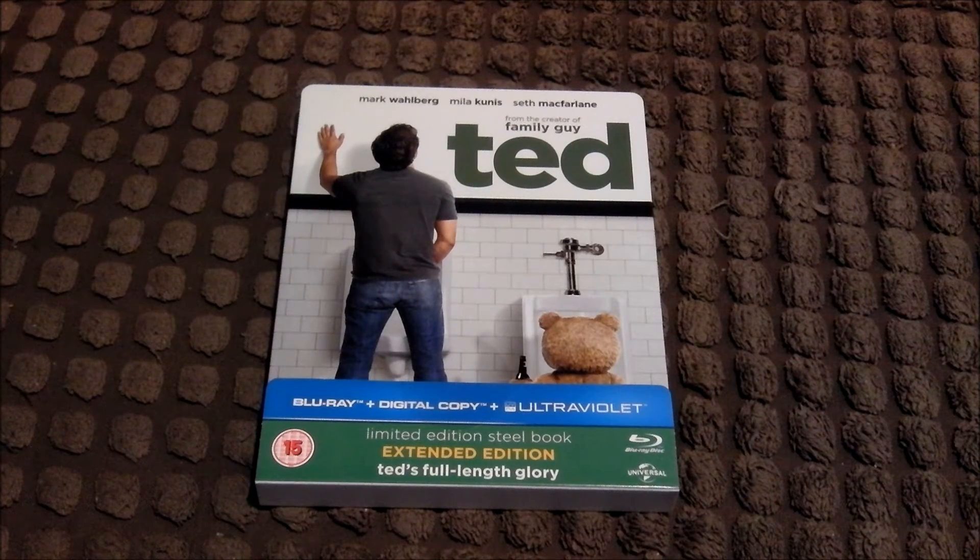Hello there YouTube, it's Wild Mutation Blue, and this is something we've been waiting a while to comment on. This is the Ted steelbook I've got here, and I'm looking forward to watching this.